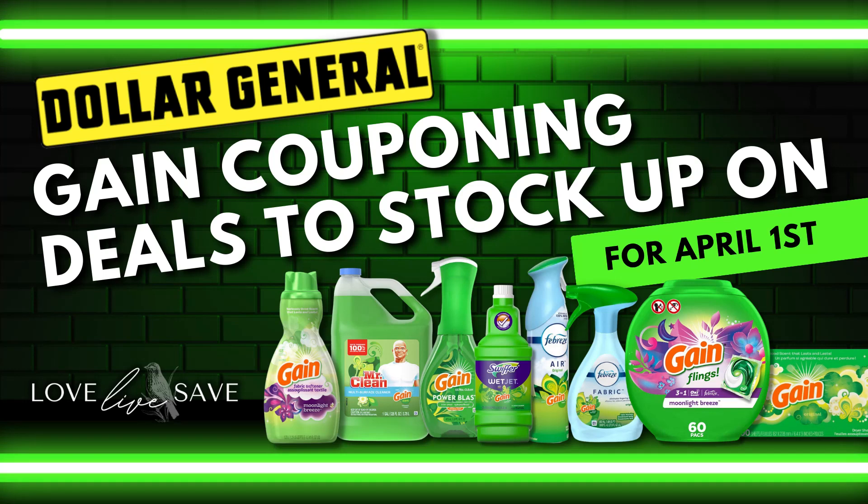Hey, welcome to Love Live Save. I have a super quick and easy deal video for you today for some amazing gain deals to stock up for your family this Saturday, April 1st at Dollar General. If you enjoy the deals, please do me a huge favor — hit that like button, subscribe here to my YouTube channel so you don't miss out on any future deals, and let's get started.